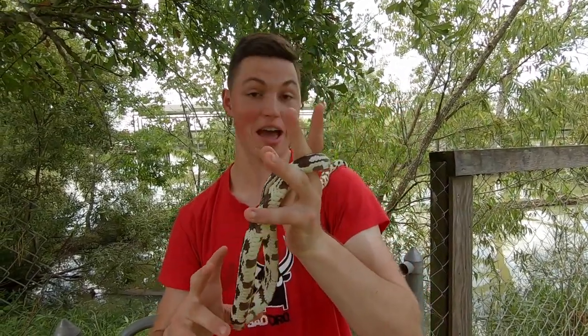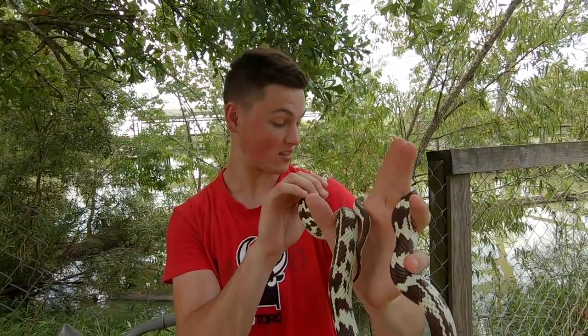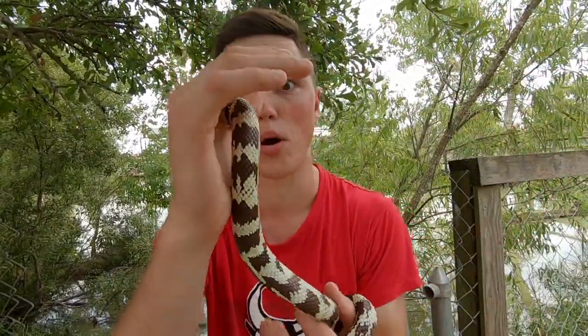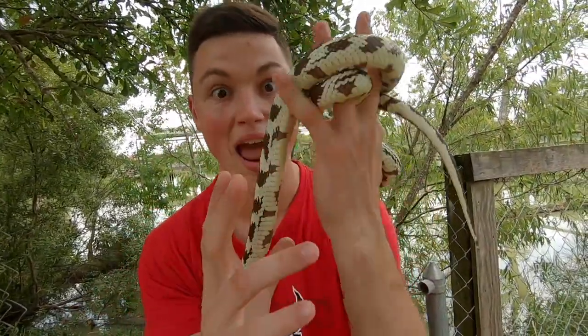Hey guys, I'm Satchel Snow, and this guy on my shoulder is a California kingsnake. The name kingsnake comes from the fact that these guys love to eat other snakes as part of their diet, including venomous rattlesnakes.